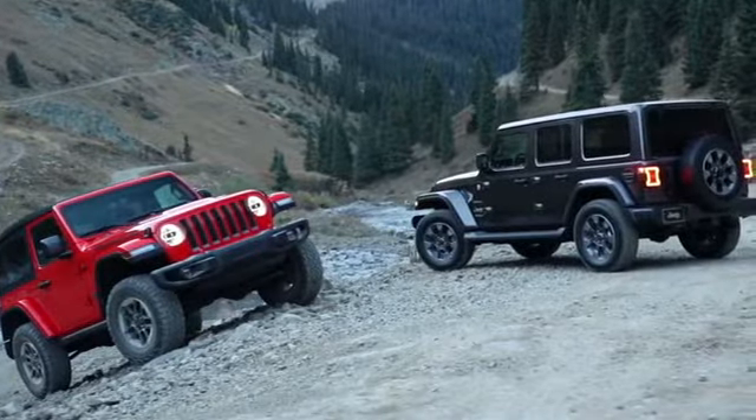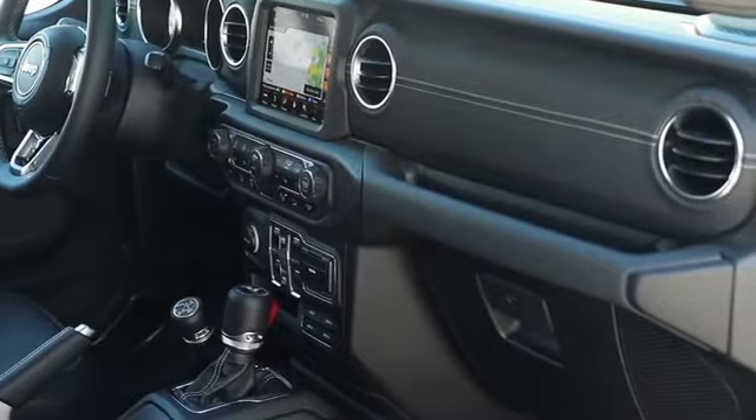The 2018 Wrangler boasts not only an attractive interior, but a comfortable one as well.